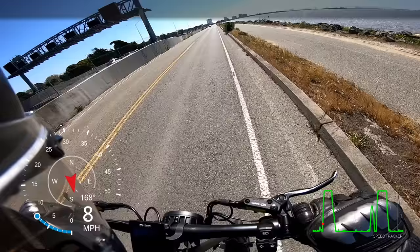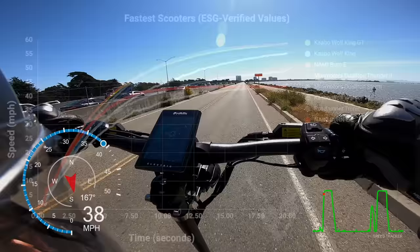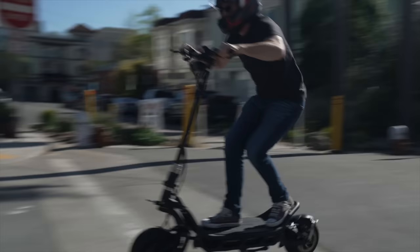The acceleration of the Burn E2 also completely exceeded our expectations, keeping up with the world's biggest and fastest electric scooters from 0 to 35 miles per hour. It's only at speeds of 40 miles per hour and above that the bigger scooters begin to pull away.